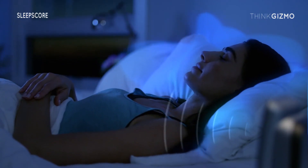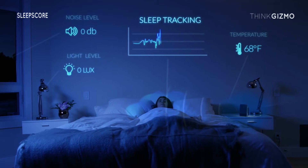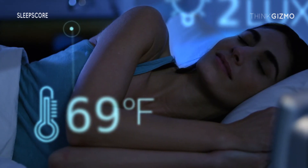SleepScore Max uses biomotion sensor technology, similar to echolocation, to track your respiration and body movement as you travel through each sleep stage.